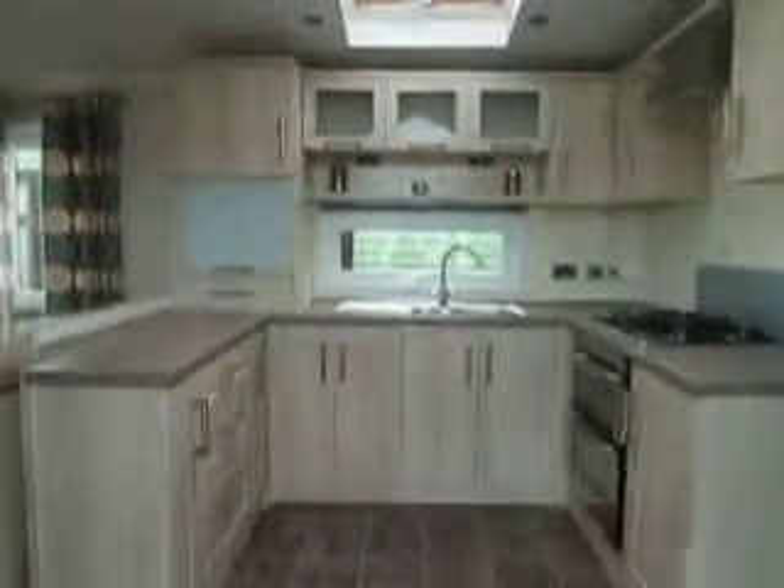Enter through the side door into the kitchen area — a very large space. There's an American style fridge freezer with plenty of room there for all your bits and bobs.